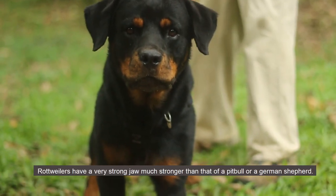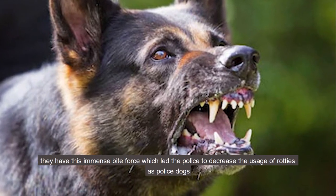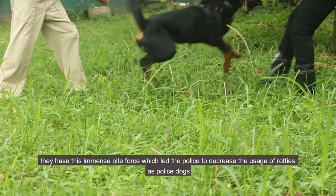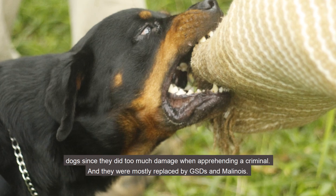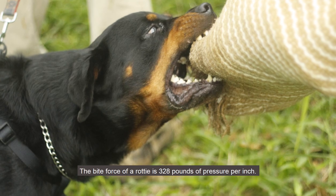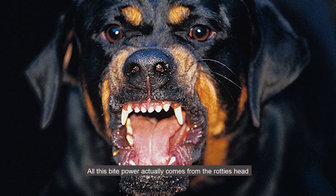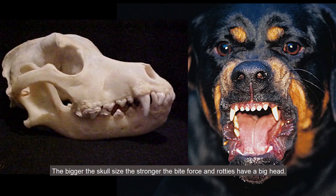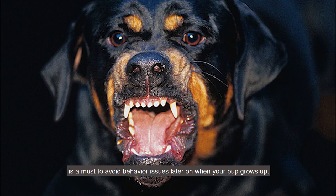Rottweilers have a very strong jaw, much stronger than that of a pit bull or a German Shepherd. They have an immense bite force which led police to decrease the usage of Rottweilers as police dogs, since they did too much damage when apprehending a criminal. They were mostly replaced by GSDs and Malinois. The bite force of a Rottweiler is 328 pounds of pressure per square inch. This bite power comes from the Rottweiler's head — the bigger the skull size, the stronger the bite force. Early socializing with humans and other dogs is a must to avoid behavior issues later on.